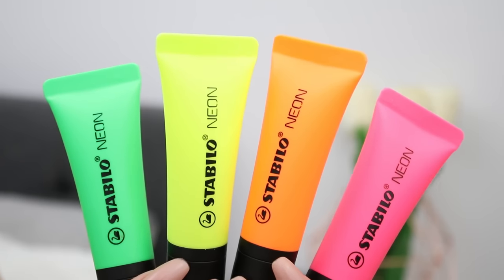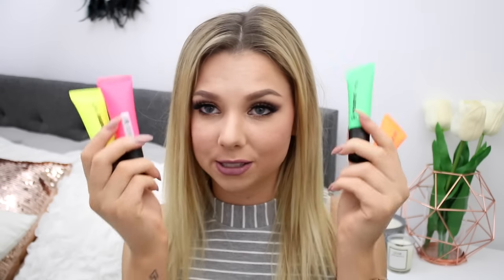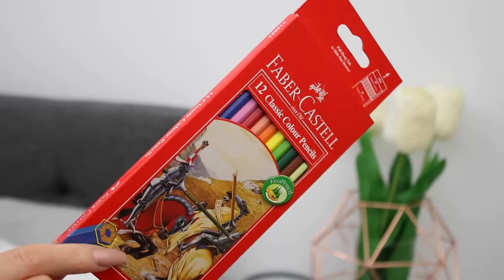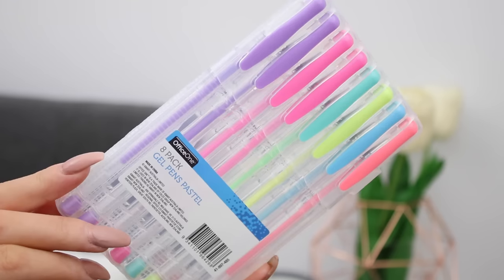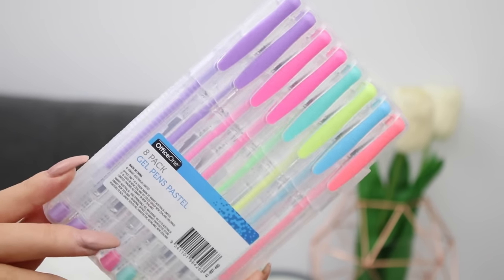I do have a couple of colorful items that don't quite fit the theme, but I had to include them. First, I have a bunch of highlighters — a green, orange, pink, and yellow one. These are from the brand Stabilo and they look like lip products, which I think is really funky. Highlighters are great for note-taking. Next I have some Faber-Castell colored pencils — who doesn't love colored pencils? They're great for adult coloring books or passing the time waiting for a bus or a class to start. There's also a metallic gold pencil in the set. I also picked up an eight-pack of gel pens: two purple, two pink, a turquoisey minty green, yellow, blue, and orange — really fun for writing headings, taking notes, or diary writing.